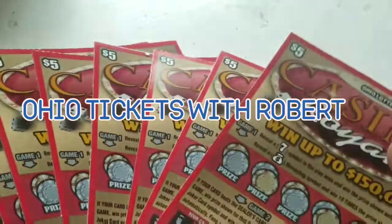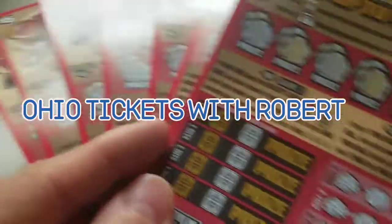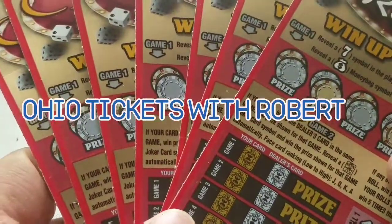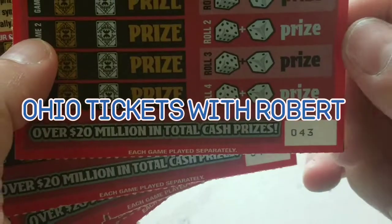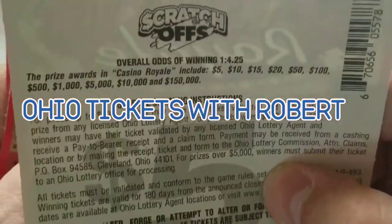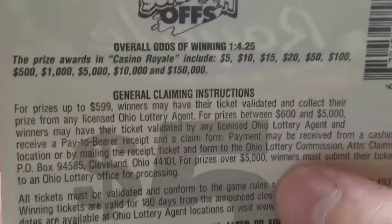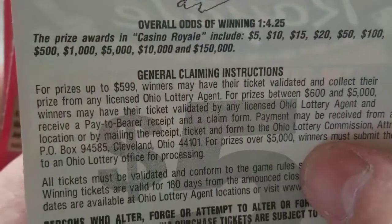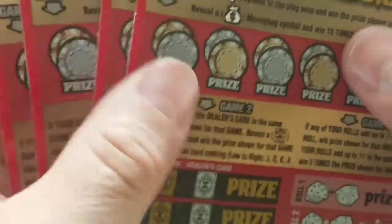Hello everyone, I feel like going to the casino so I got seven of the Casino Royales. I'll play this in a two-parter — I'll probably scratch three first and then come back and do another video with the other four. We have tickets 43 all the way to 49. I'll just do three to start this session and do another video with the other four.